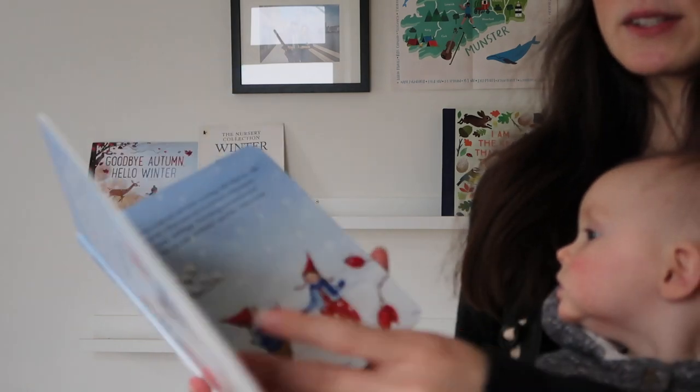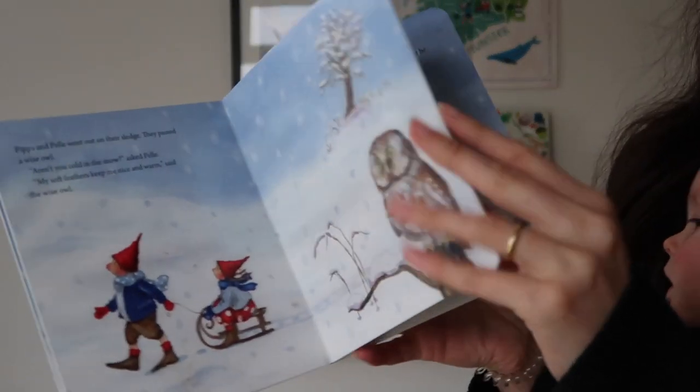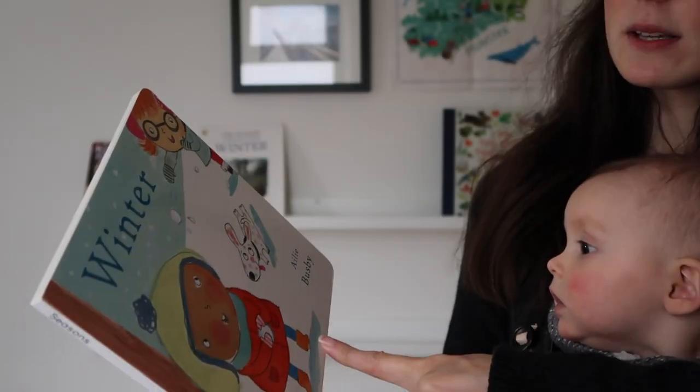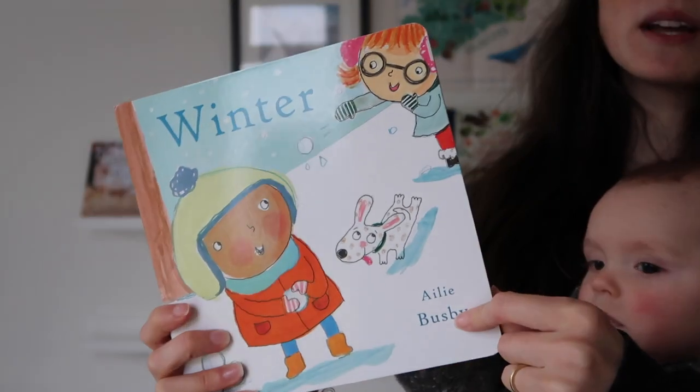'Pippa and Pele in the Winter Snow' — this is a lovely little cute book, very simple story and it's fun for when the snow comes. I thought I'd try out 'Winter' by Ali Busby — we really enjoyed the 'Autumn' by Ali Busby so we thought we'd give this one a go.